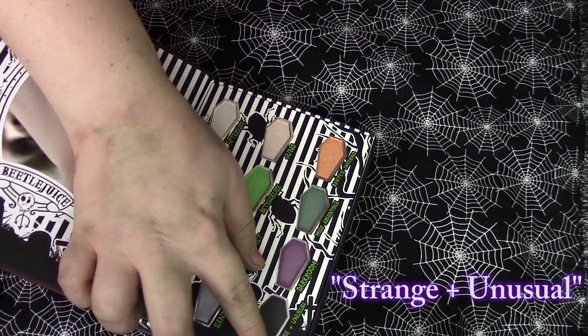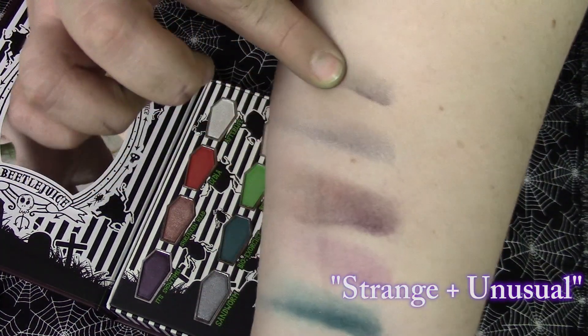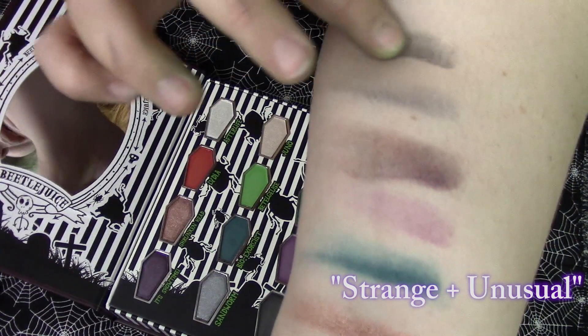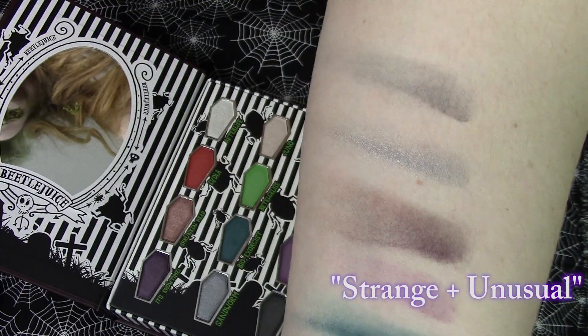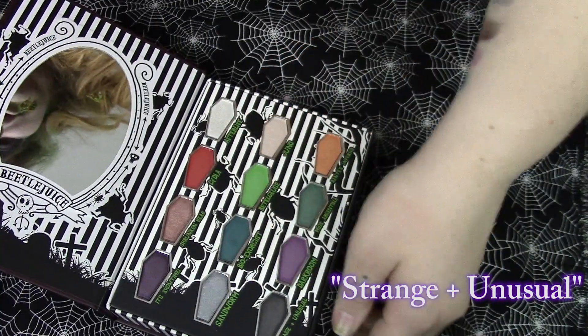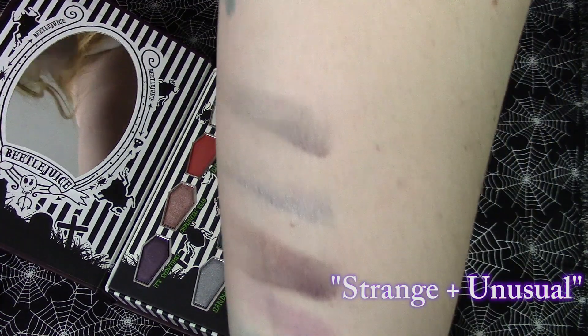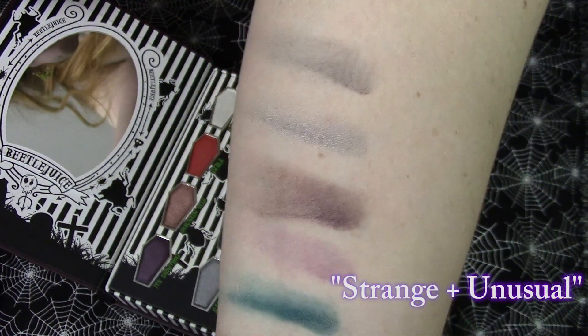Last but not least we are going to go in with this black in the shade Strange and Unusual. On the skin it might be more of a gray as opposed to black — a lighter gray. It looks very black in person but on camera it reads as a dark gray, kind of charcoal-ish, but it's a pretty color.